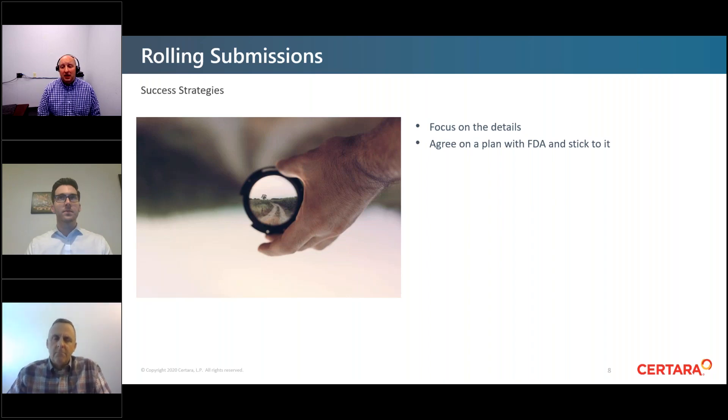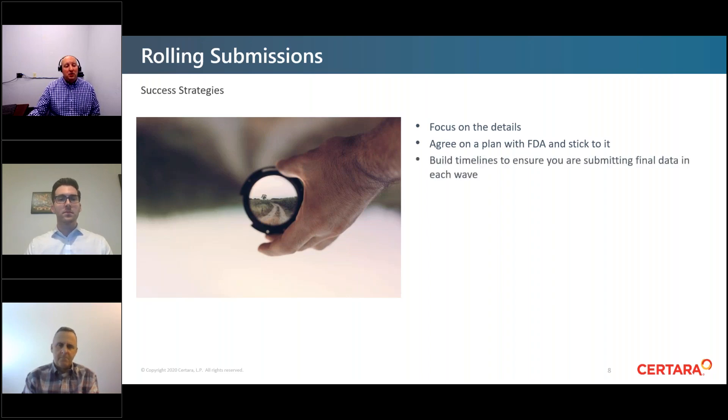Strategy number two: agree on a plan with FDA and stick with it. FDA is typically open to receiving proposals for rolling submissions at your pre-NDA or pre-BLA meeting. There is guidance for industry on expedited programs for serious conditions that discusses how and when they'd like to receive those proposals. Make sure you plan ahead, include that request in your meeting briefing packages, get FDA's buy-in, and then abide by the agreed plan. If timelines change, consult with the agency before making adjustments.